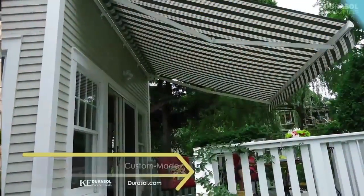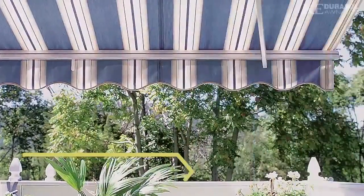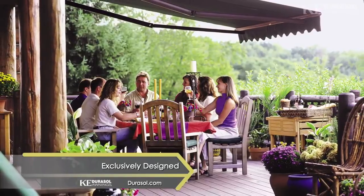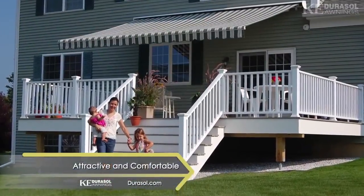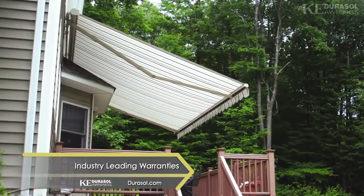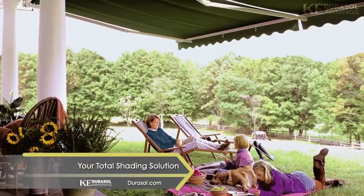Add lasting value to your home with a custom-made shading solution designed exclusively to meet your unique needs. Transform your deck, patio, or terrace into an attractive and comfortable expanded living space. Backed by industry-leading warranties, see for yourself why KE Durasol Awnings is your total shading solution.